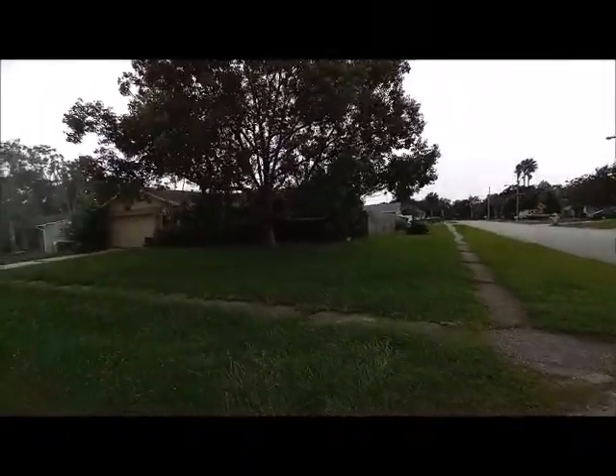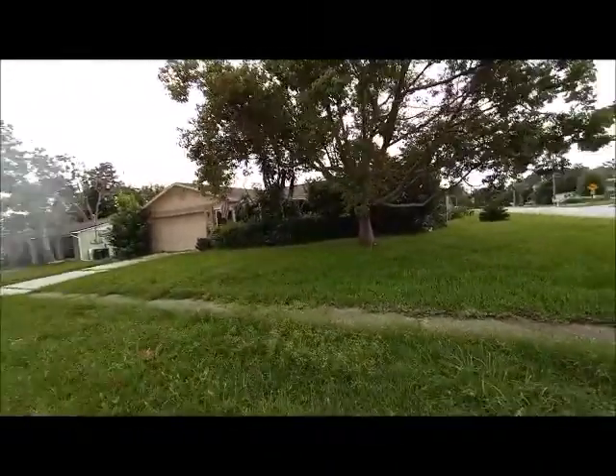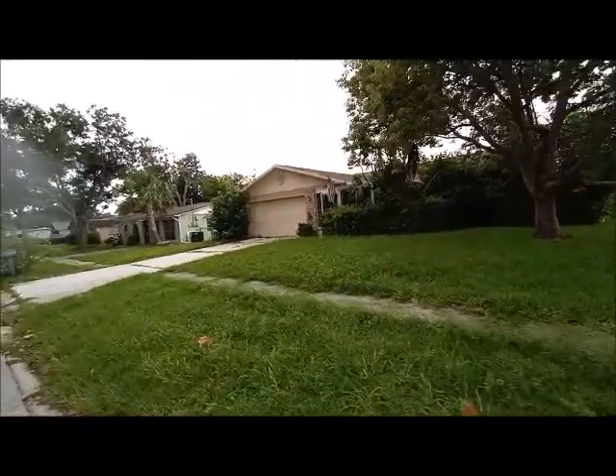And this is the house. The fence needs to be a little bit fixed.